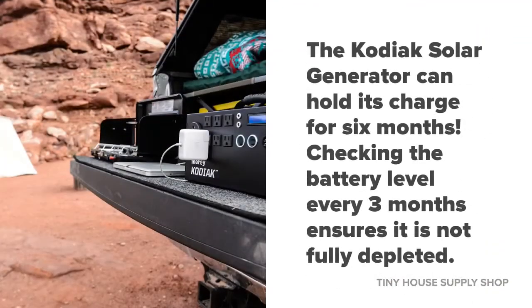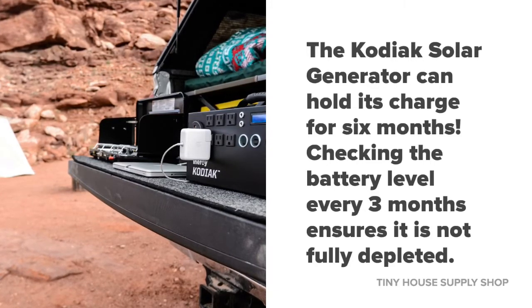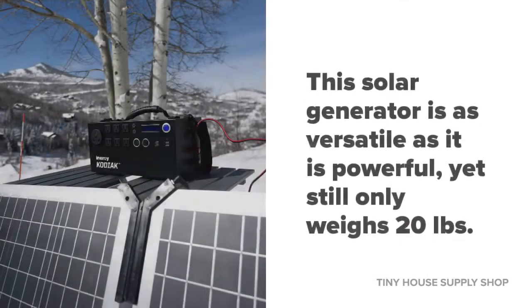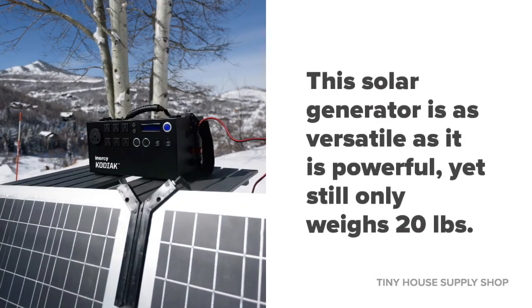The Kodiak Solar Generator can hold its charge for six months. Checking the battery level every three months ensures it's not fully depleted. This solar generator is as versatile as it is powerful, yet still only weighs 20 pounds.